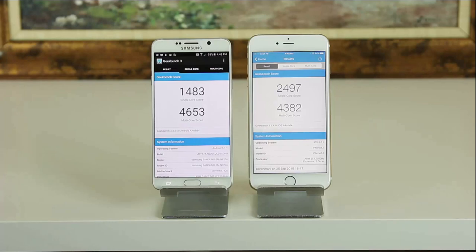But in multi-core performance, the Note 5 beats the iPhone 6S Plus — you get 4,653 on the Note 5 and 4,382 on the 6S Plus. Do remember, the iPhone 6S Plus only has two cores, so those are very powerful individual cores, even though there are only two of them. Overall, these phones are pretty damn fast.